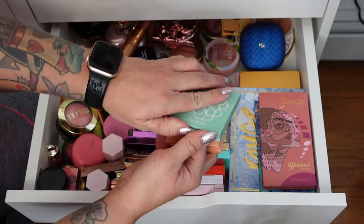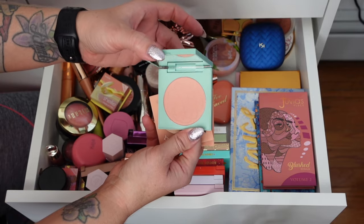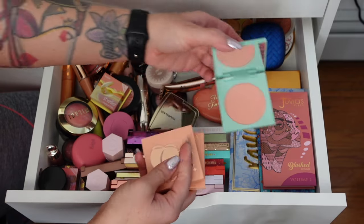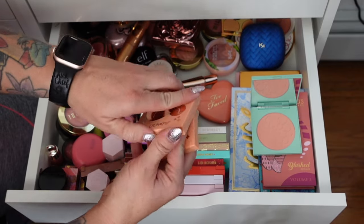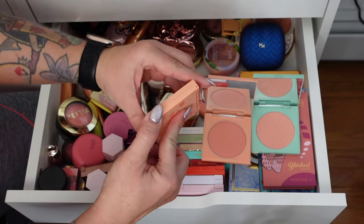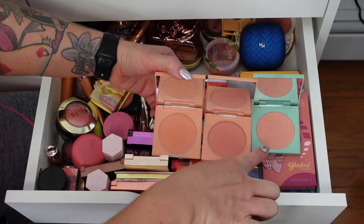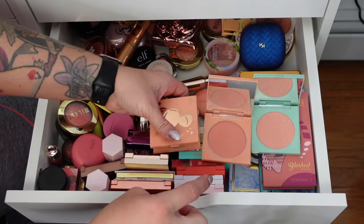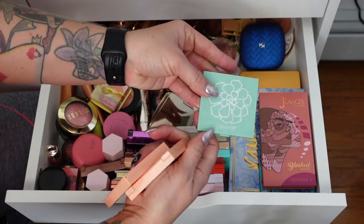This is the ColourPop Desert Rose — a light pink. Let me put these against the other ones. This is Fresh and Peachy — I like that one. And then this one is Frisky Business. I'm going to keep Fresh and Peachy and Frisky Business and get rid of Desert Rose because it seems a little more muted. So the peachy ones are keeping and this one is gone.